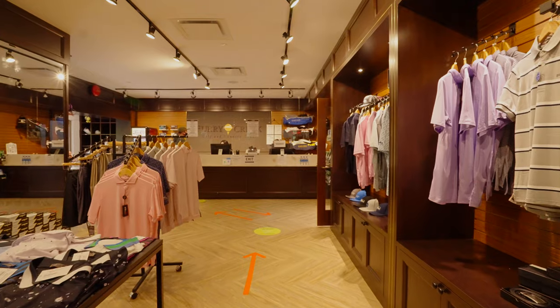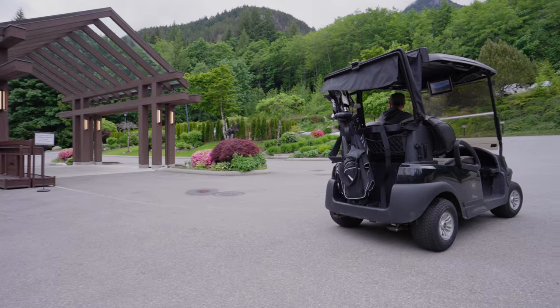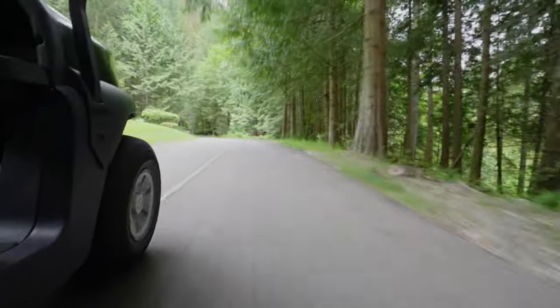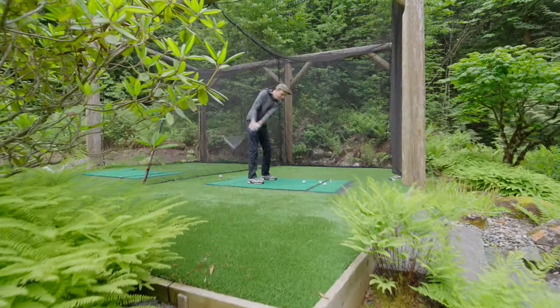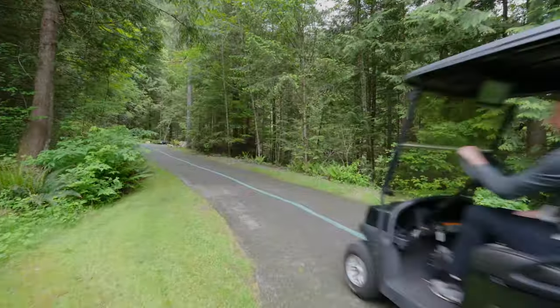The course has a restaurant and stocked pro shop, but not too much in terms of practice facilities. As you drive to the first tee, there is a practice green and hitting net, so at least you can loosen up a bit. But with real estate a true commodity here, space is limited. While I warm up with a couple of swings, let's let Brad give us a rundown of the iconic first hole.